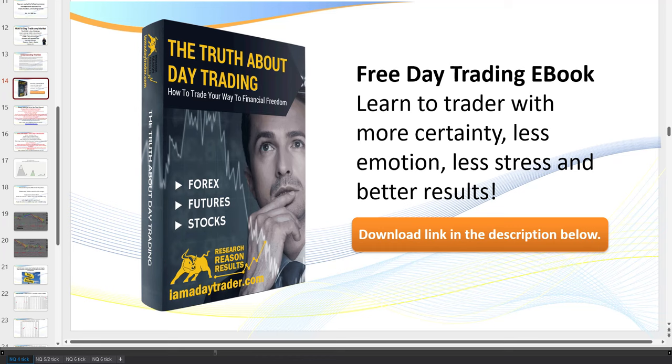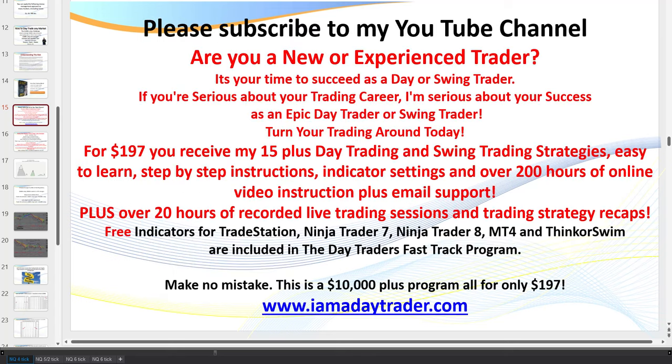If you haven't downloaded my eBook, The Truth About Day Trading, you can find the link in the description below. Please give a thumbs up if you like my video — as you'll see, I give you massive value and show you exactly how I trade.